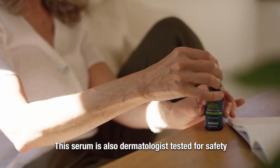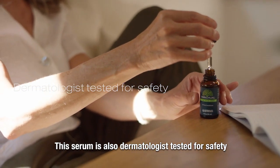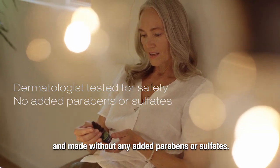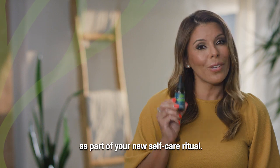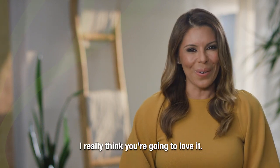This serum is also dermatologist tested for safety and made without any added parabens or sulfates. Try Ritual Hemp Facial Serum as part of your new self-care ritual — I really think you're going to love it.